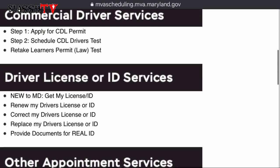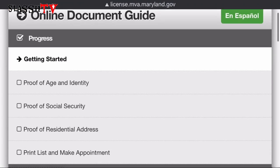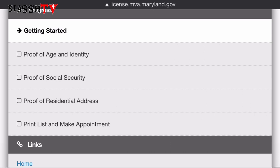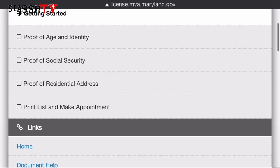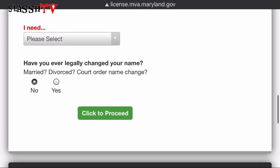Now we're going to select New Driver's License — that's the service we need to take care of at the MVA. Here it says you need proof of age and identity, proof of social security, and proof of residential address. It says to print this information.